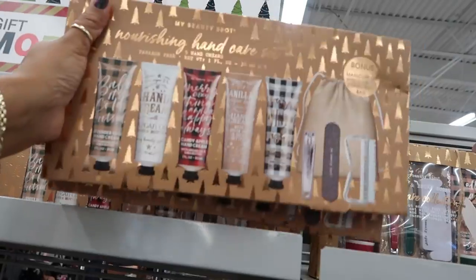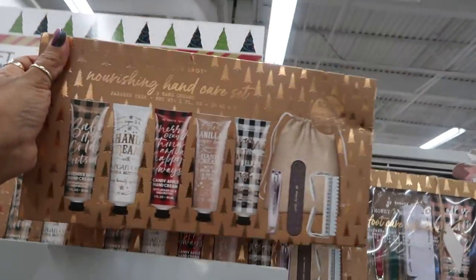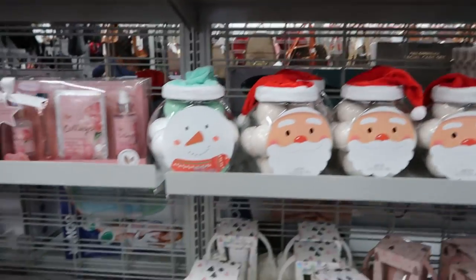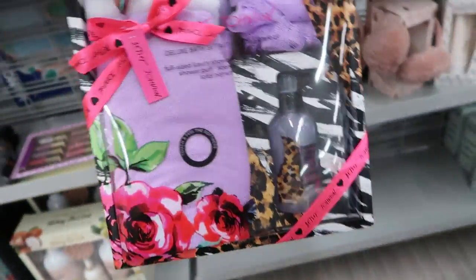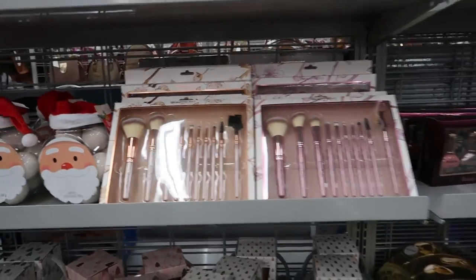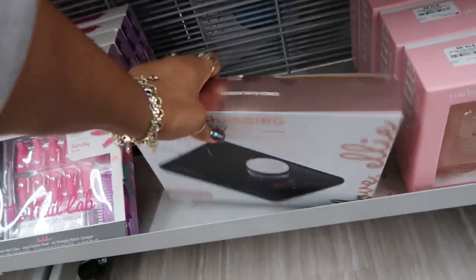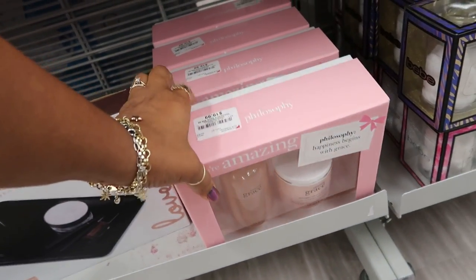Hand care set right here — I like that. That's $5.99, not bad. You got all these bath bombs with the little hats, $9.99. Look at this Betsy Johnson set — that's $9.99. That's $9.99 fingernail polish. Wireless charging organizer down there, $16.99. And Philosophy is $20 — that is whipped body cream. Amazing Grace fragrance.